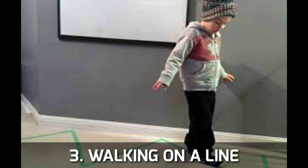The third activity is walking on a line. You can draw a straight line or a curve on the floor. You can use a marker pen and paint it in different colors, or simply draw with a pencil to create lines and curves to walk along.